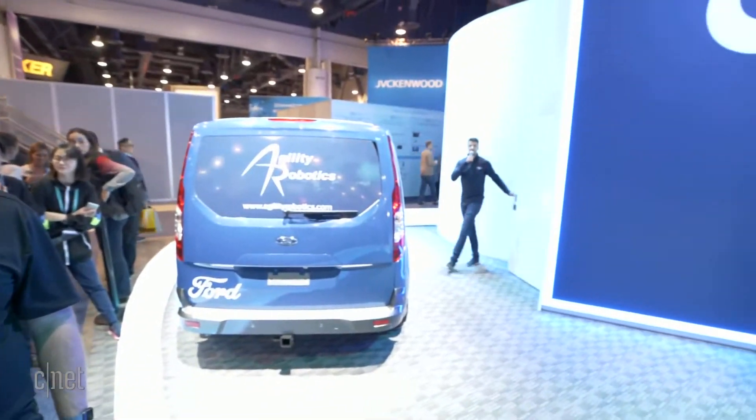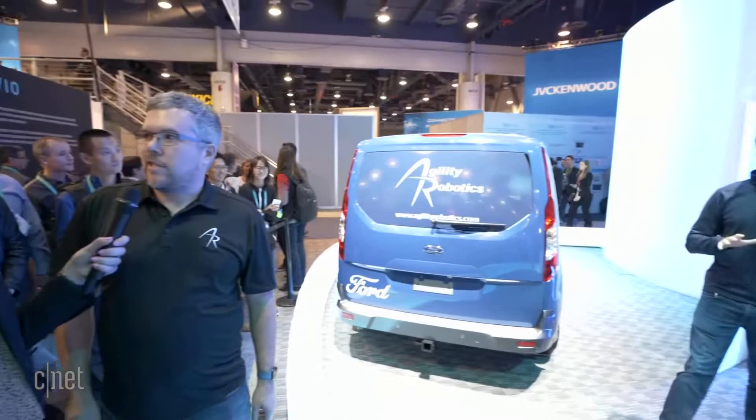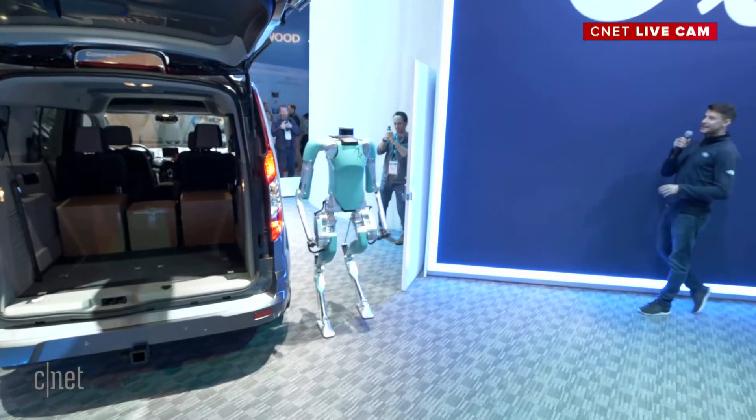Let's bring Digit out and explain a little bit more about the robot. Digit is a bipedal robot — it has two legs and two arms. It's really designed to work with autonomous vehicles, like we have with Ford here. Digit is designed to do both first-mile and last-mile tasks, helping to load and unload vehicles and also perform other manual labor.